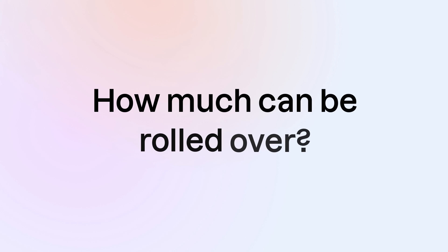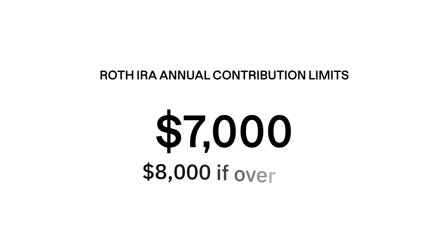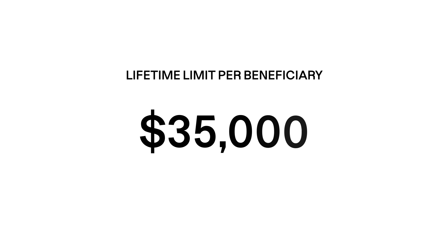How much can be rolled over? Rollovers are subject to Roth IRA annual contribution limits of $7,000, or $8,000 if the recipient is over 50, for 2024. There's also a $35,000 lifetime limit per beneficiary for 529 to Roth rollovers.